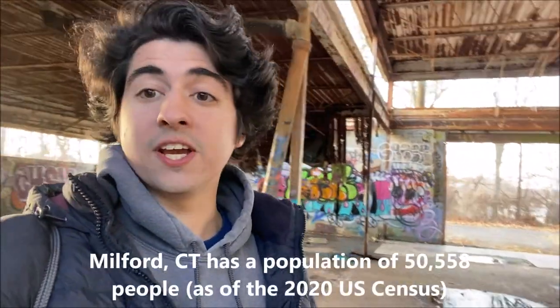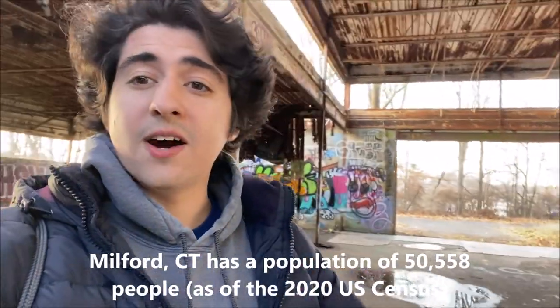It's actually an abandoned factory, more commonly known as the Aerosol Techniques Factory. I'm out here in Milford, Connecticut, which is a small town in between Bridgeport and New Haven. I've actually been here before — I came here in spring 2022 with a friend and filmed a video for the channel, but I wasn't really that crazy about it. So I decided I'd come back solo and show you guys around this monolithic abandoned location.